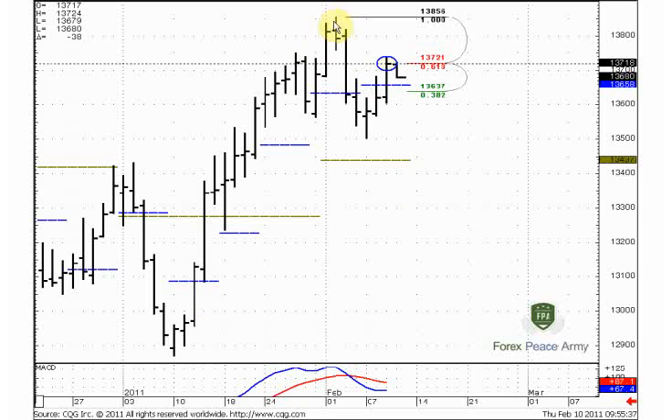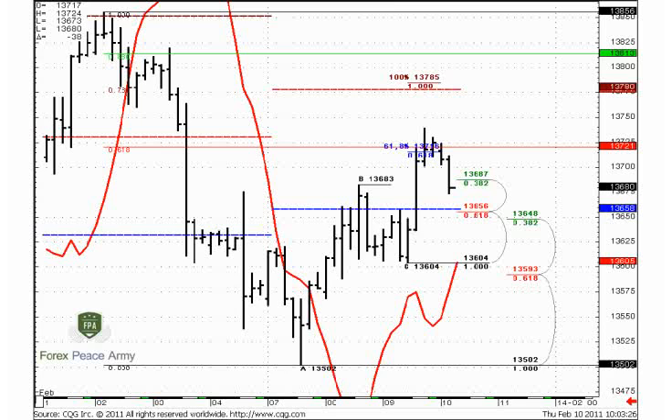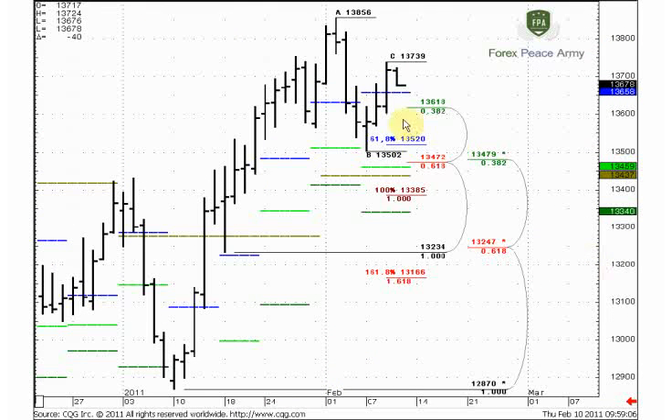I think that currently the market still can move to the downside — until the market stands below this area, the bearish context is still valid. On the second daily chart, here is what we can see.